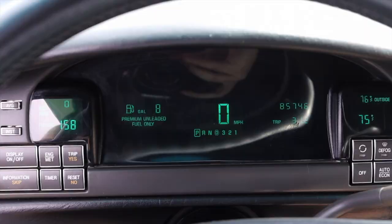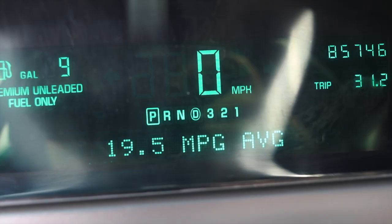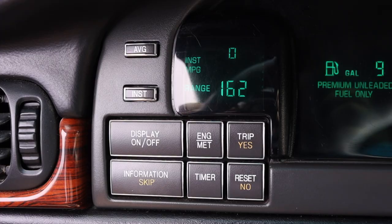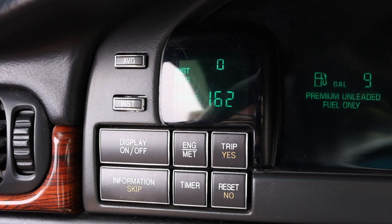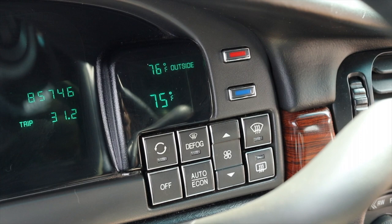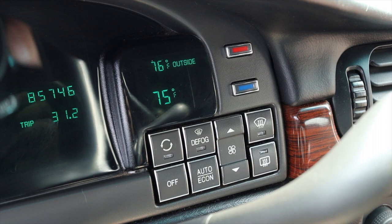In front of me I actually get digital gauges, which is my favorite part of the interior of the DeVille. I love these gauges because they are so 90s. Off to the left I have a bunch of buttons for display, trip, timer, and other information features in the gauge cluster. Off to the right I actually get my climate controls, which are somewhat attached to the gauges — very 80s and 90s of American vehicles.